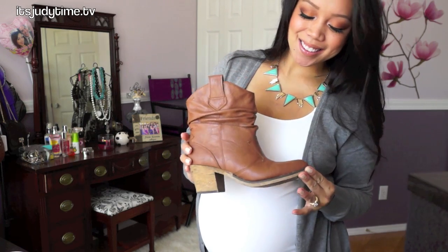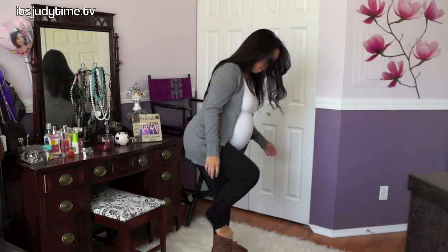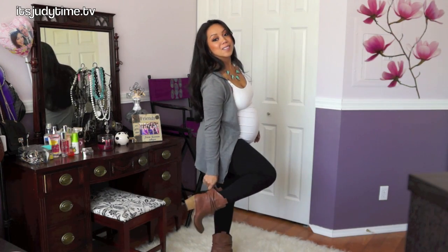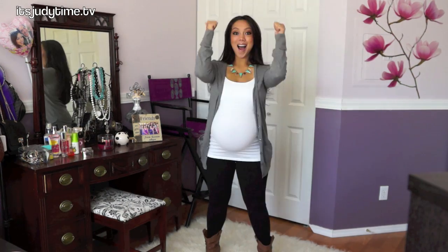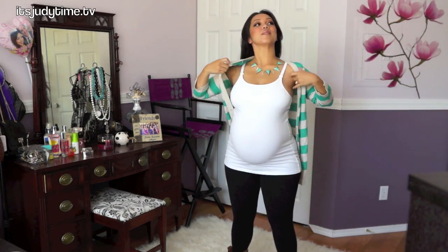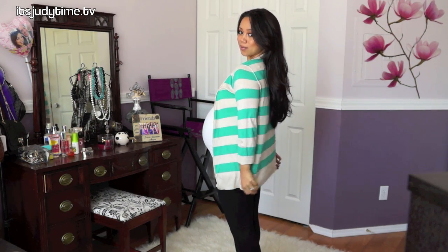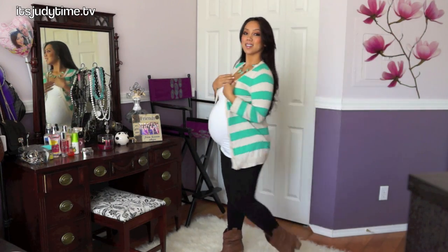I decided to pair this look with these cute booties I found at Ross for seven bucks last year — couldn't believe what a good deal that was. Here I'm just trying to find a cute way to put them on camera, which obviously didn't work. Then I'm switching out the cardigan for something a little more fun — a striped cardigan with color. It's a fun way to amp up your casual cardigan look and it still looks very cute with the boots.